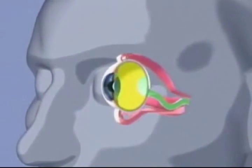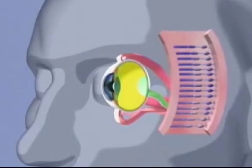The rods are mainly located in the periphery of the retina, an area that is about 10,000 times more sensitive to light than the fovea. Rods are used for low light conditions or night vision.